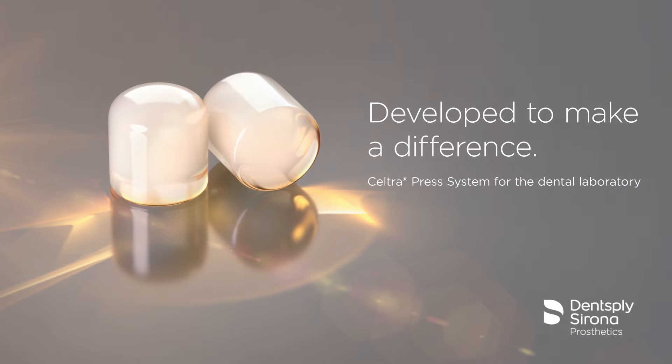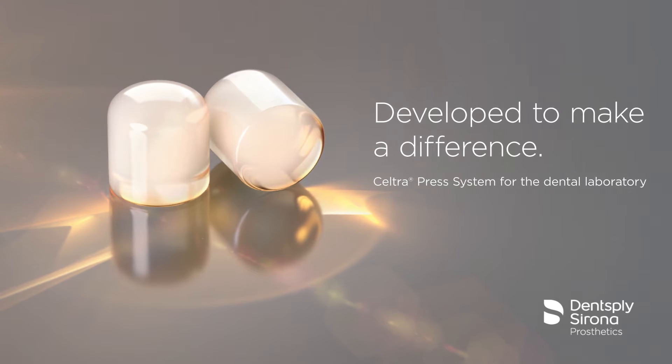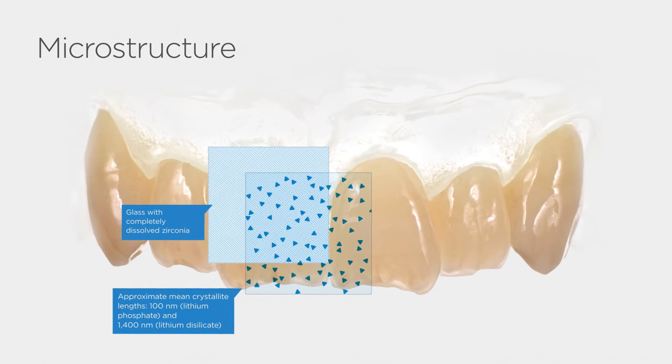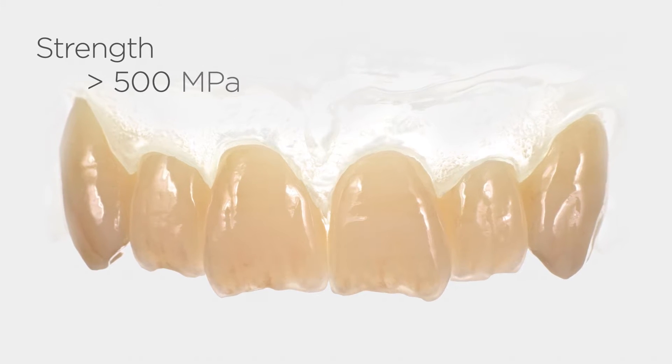Seltra is the new generation of high-strength glass ceramics — a new zirconia-reinforced lithium silicate, ZLS. The outstanding chemical properties of ZLS provide a unique microstructure, allowing for exquisite beauty, extraordinary strength, and fast and efficient processing.